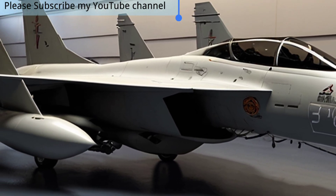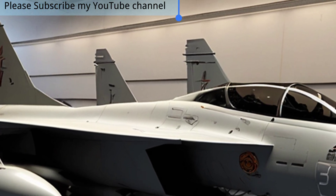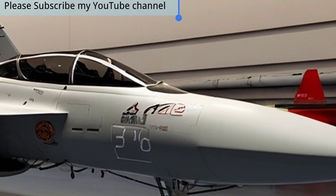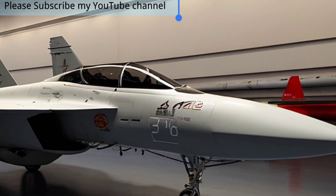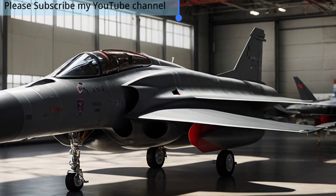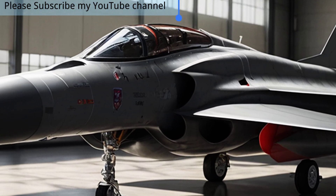The aircraft offers an affordable solution for countries looking to modernize their air forces, and its success in international markets reflects its balance of capability and affordability. In 2025, the JF-17 Thunder is not just a fighter jet but a statement of innovation and resilience — roaring across the skies as a true symbol of power and progress.